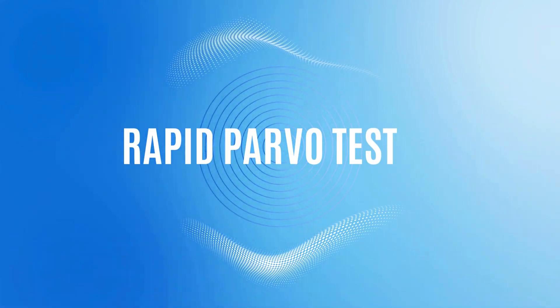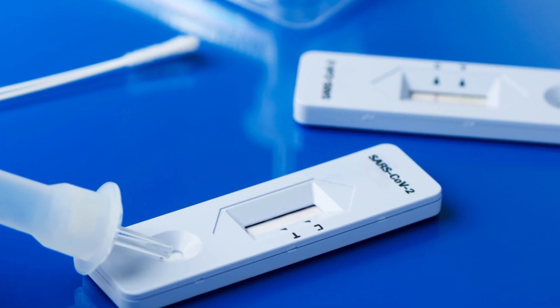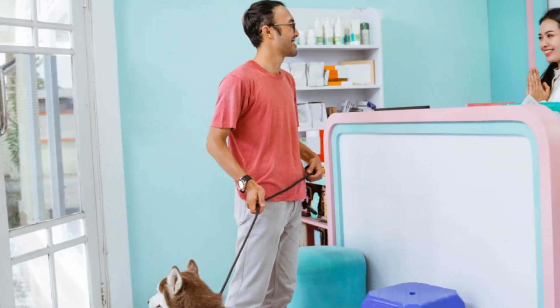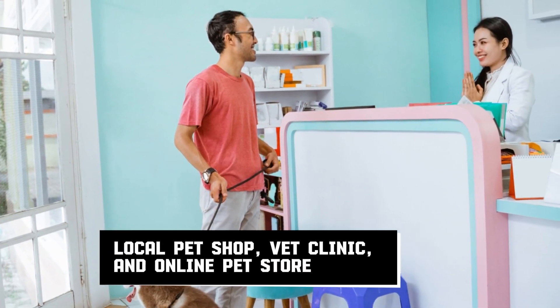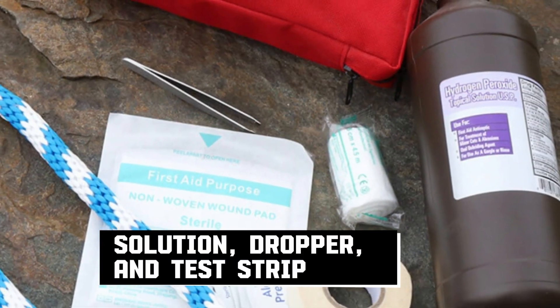A rapid parvo test is the perfect DIY method to quickly confirm your suspicions. You can get the test kit from your local pet shop, vet clinic, or online pet store. The kit usually comes with a solution, dropper, and test strip. You'll also get some instructions.